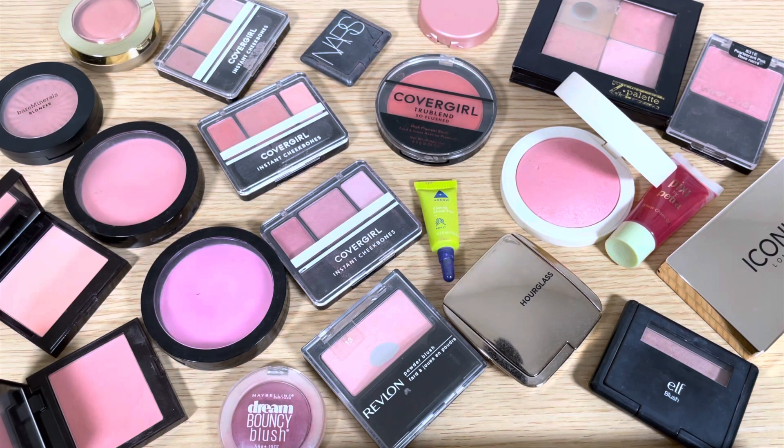Hey everyone, it's Rachel. I'm back with a new declutter video. Today we're going through all of my blush. This one is going to be difficult for me. I love blush so much, but I would like to get rid of a few blushes so that I can make some room to buy some new blush this year and test out some new things.